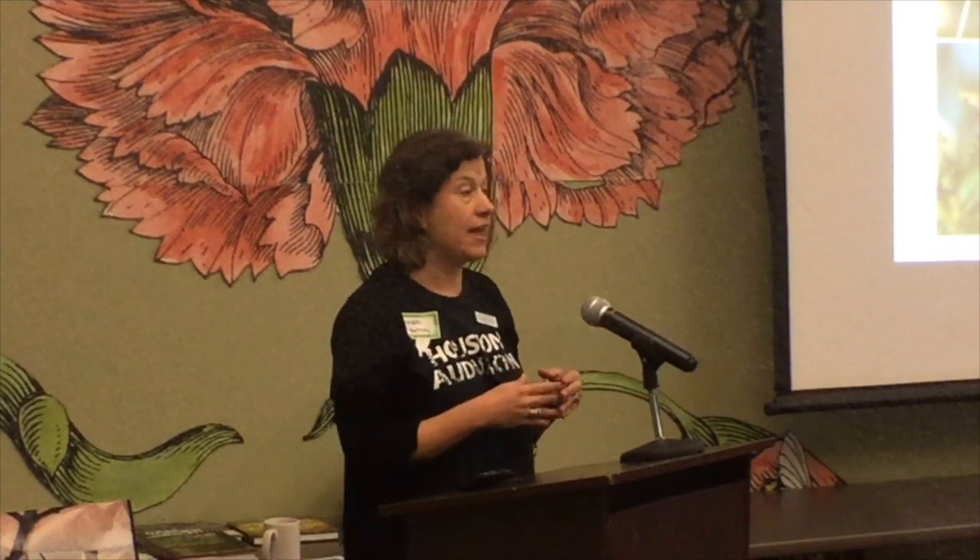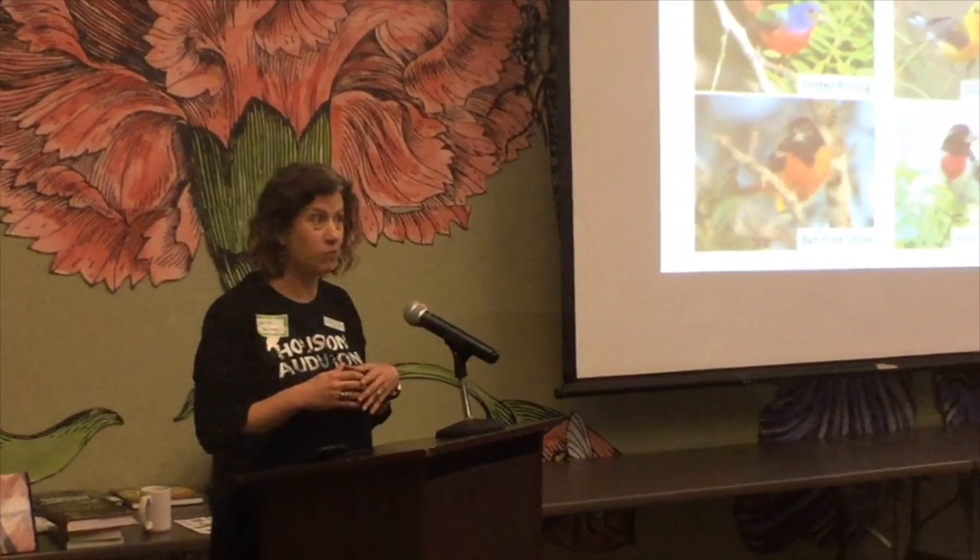I went to a program that Houston Audubon put on. Andrew Farnsworth was the speaker — he's an ornithologist who studies migration. I was so struck by it. I've always thought migration was fascinating, but seeing his talk made me want to put a presentation together. So this is hot off the presses. We'll cover a few minutes about bird migration and then a few minutes about plants.